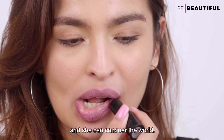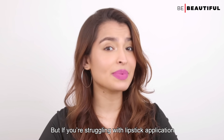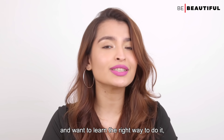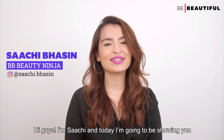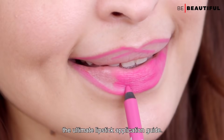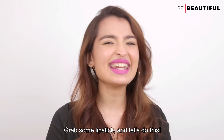Give a woman the right lipstick and she can conquer the world. So true, right? But if you're struggling with lipstick application and want to learn the right way to do it, then you've come just to the right place. Hi guys, I'm Saatchi and today I'm going to be showing you the ultimate lipstick application guide. Grab some lipstick and let's do this.